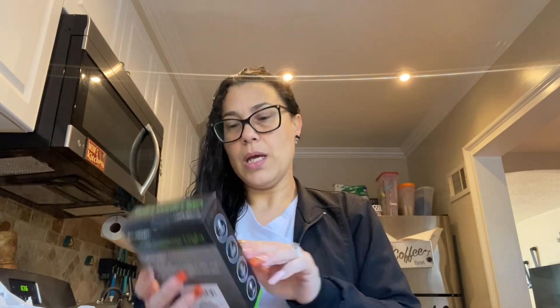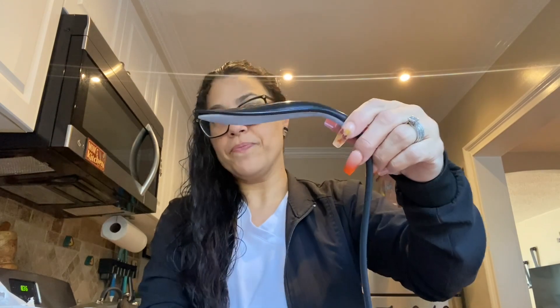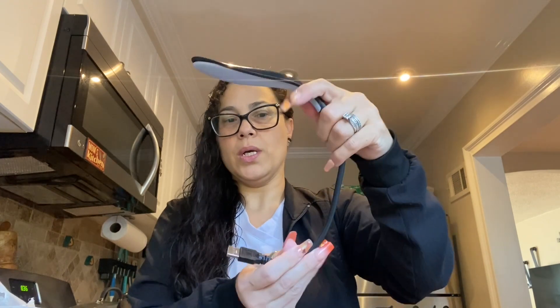I'm only focused on the light of the screen but I need an extra light on the side. I saw this one — it's from E-Circuit, a USB laptop light. You connect it to your laptop. I didn't open it — I thought it was more convenient. Look at this, it's so UFO-ish! You can put it to however you want to set it up, just put this on your laptop and there goes your light. I'll test it out and put a little clip on here.